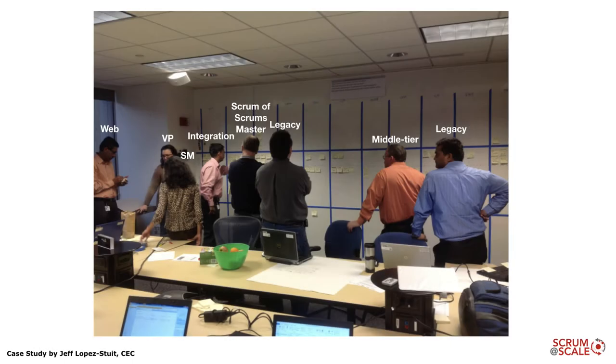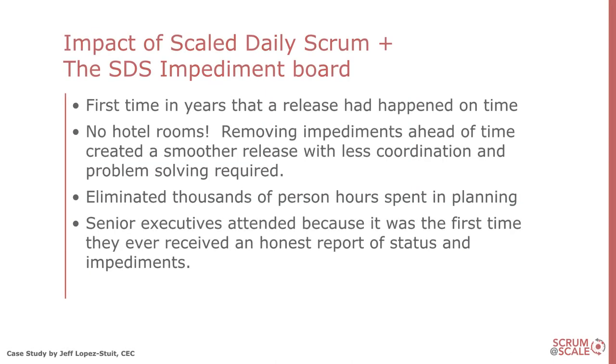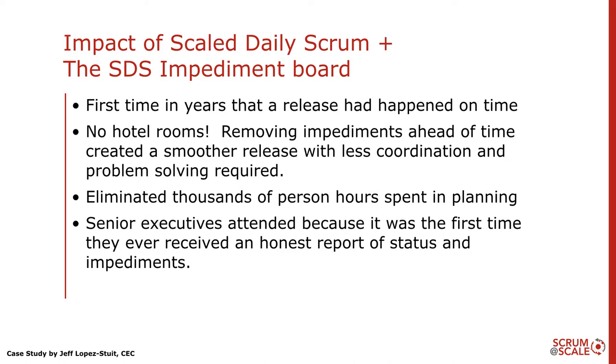Here's one of these things in action. In reality, either on video or in person, there were probably over 20 people in the room, with the scrum of scrum masters in the middle and also a vice president present. An executive shared with us that this was the first time in their history that they had actually gotten an honest report of what was going on in the release, instead of relying on status reports. As a result, for the first time in years a release actually happened on time. The hotel rooms were gone. We had enough coordination and visibility upfront that we worked through a lot of the impediments that previously would only come up during the actual release process. The release happened smoother, we eliminated thousands of person hours spent in planning, and the executives for the first time got an honest visualization of what was going on in the release.